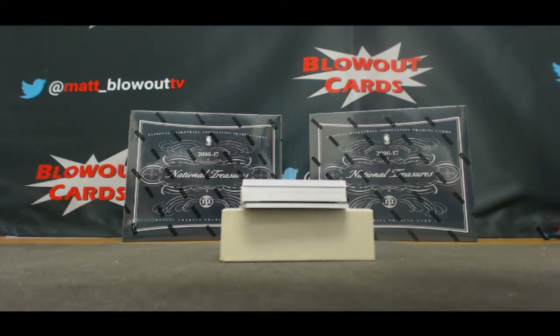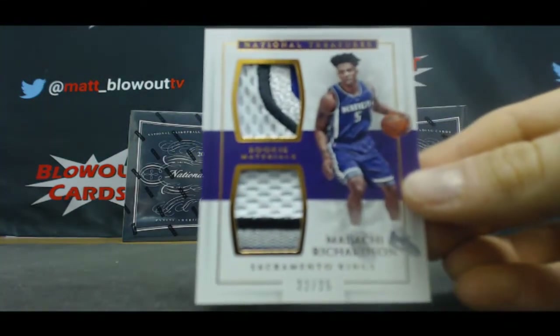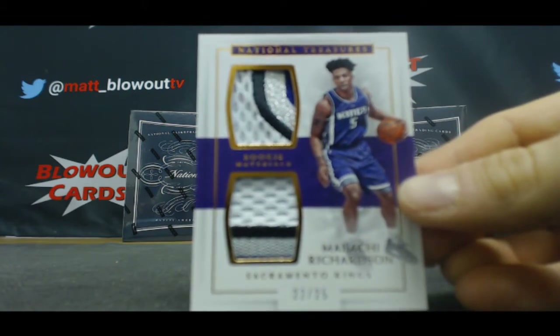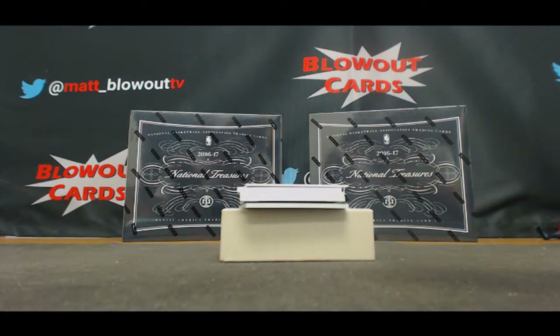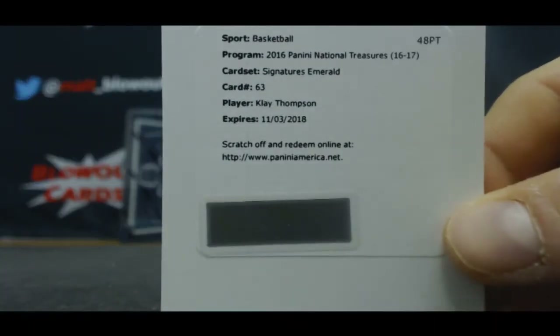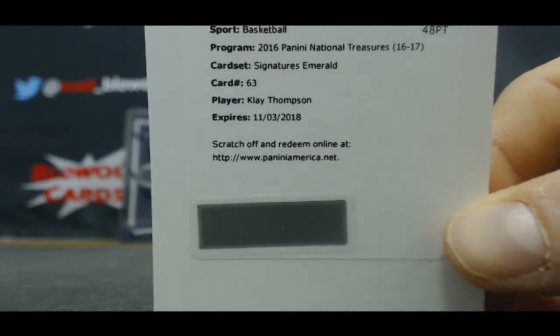Sacramento Kings, 22 of 25, Malachi Richardson, four-color patch. Finally — finally have a Golden State Warriors hit, been waiting a long time for this. Signatures Emeralds, should be number five — Klay Thompson, Splash Brother!